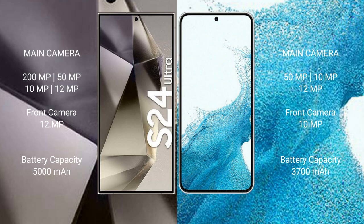The Samsung Galaxy S24 Ultra has a 5000mAh battery with 45W fast charging support.